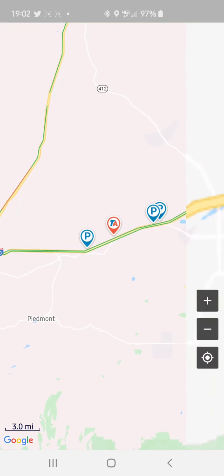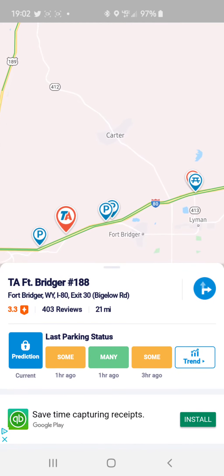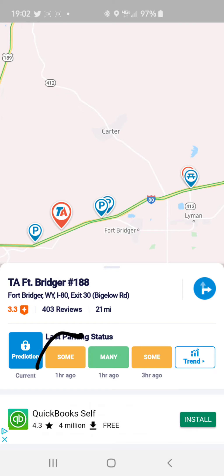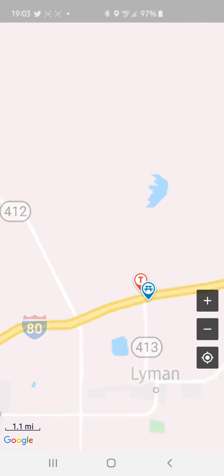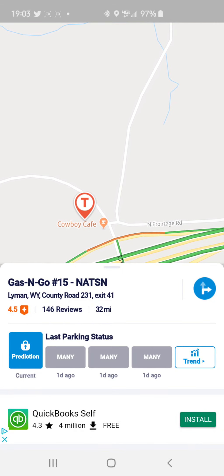My current route is taking me through I-80. Along the way I have several areas — I have this TA at Fort Bridger, and right now the latest update it's giving me is that there are some spots available. It also gives you areas like rest areas and Mom and Pop truck stops, highlighted on the map. If we click on it, it's a gas and go.